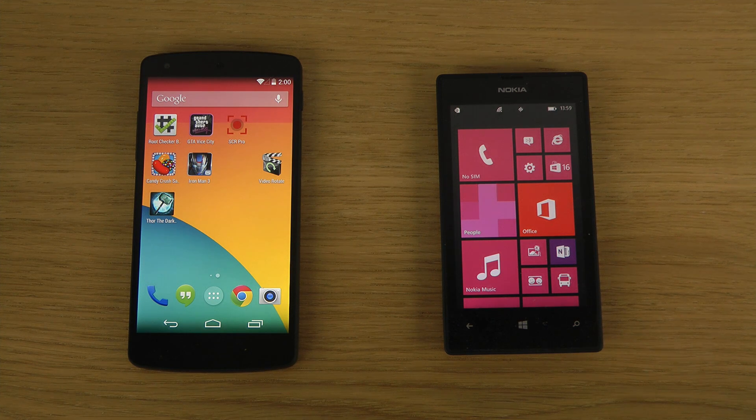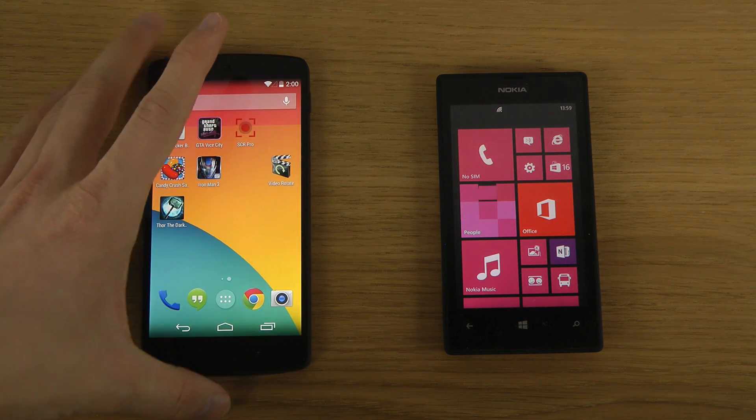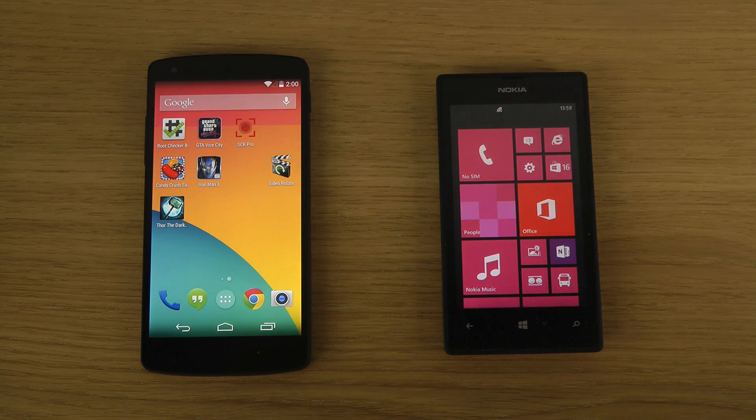Hey guys, today I want to take a look at the speed of Android 4.4 KitKat, which is the latest version of Android on the Nexus 5, and compare it to a Lumia device — a Windows Phone 8 device that only costs around 150 euros.